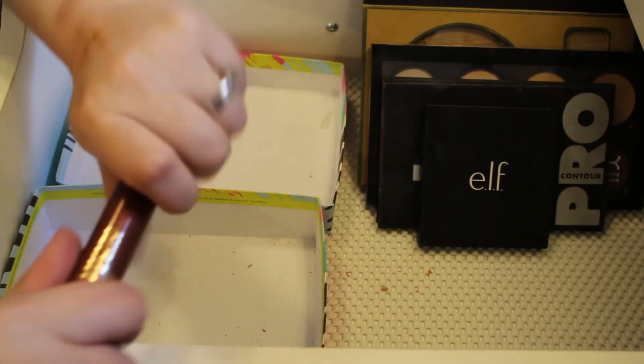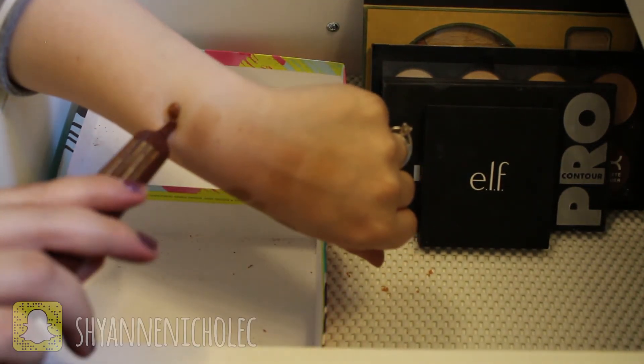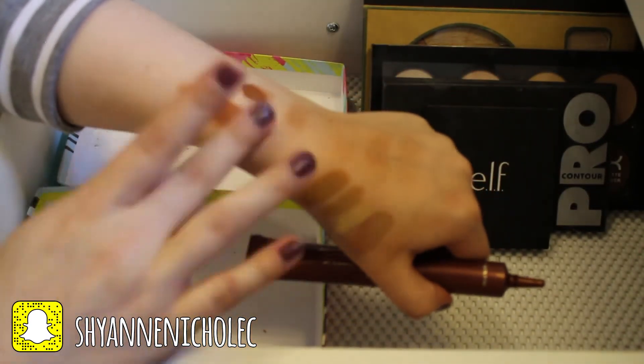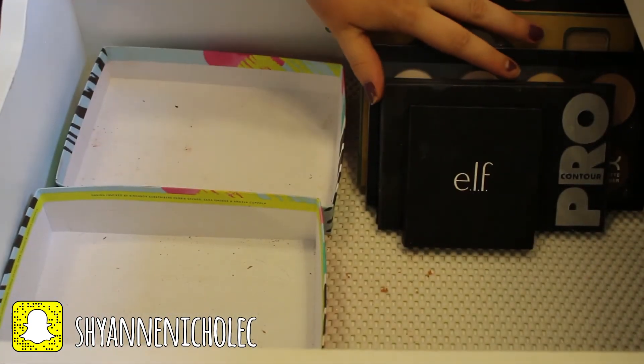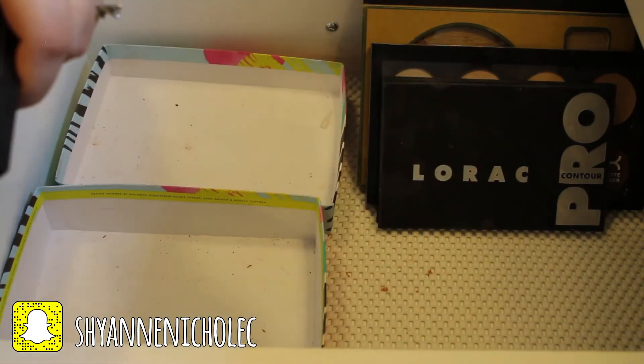And this is the Avon Glow Bronzing Gel — just a sort of instant bronzing gel that you can cream contour with. I just never really used it and I don't ever see myself using it, so I'm going to go ahead and pass that along.